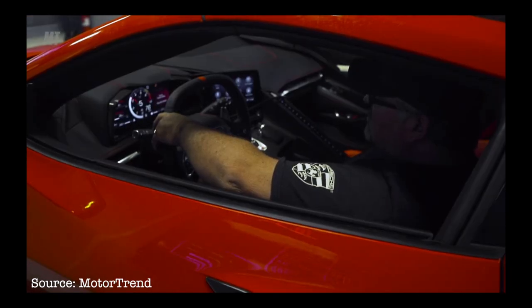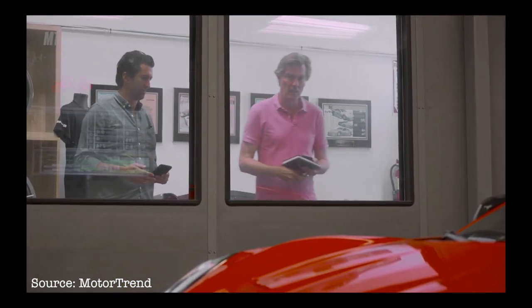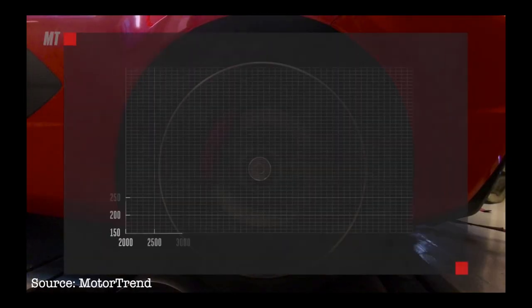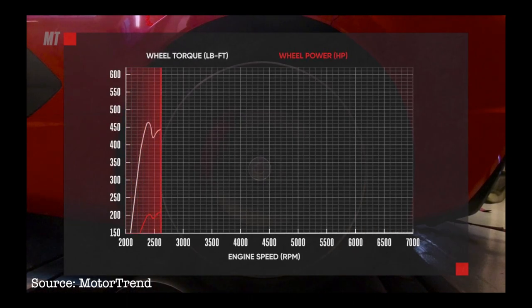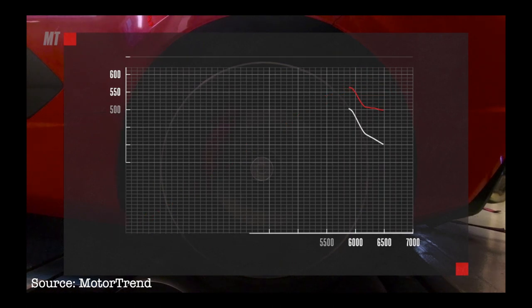We did four runs in fifth gear, and then runs five and six were done in sixth gear. I was there with Angus Mackenzie, our international bureau chief, and we saw ridiculous numbers. In terms of torque, it went from 515 at the wheels, which means it's about 606 pound-feet of torque at the crank, and about 558 horsepower — which, after drivetrain losses, means it's 650 horsepower. The takeaway is that the Corvette is producing about 150 more horsepower than what GM is telling us.